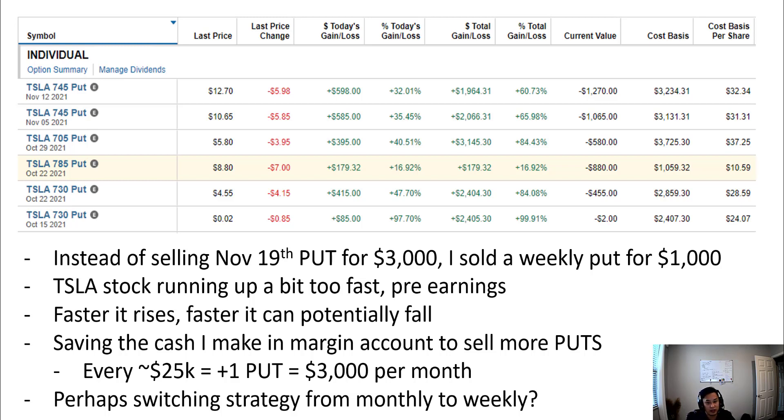Here's a screenshot of my Fidelity account today. On the puts I have out for Tesla, you'll see the October 15 put which expired today — it expired worthless and I made about $2,405. So I sold this put a while back for $2,405 and I bought it back today for essentially zero dollars. If you don't know what selling puts means, I have another video on that linked up here.